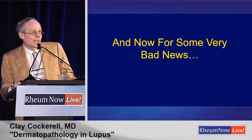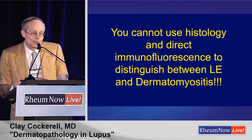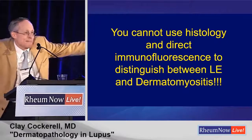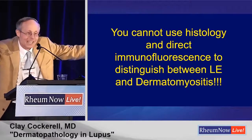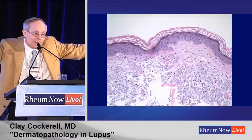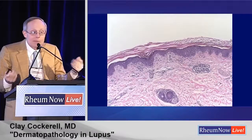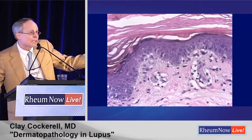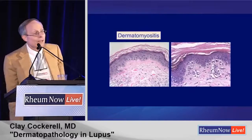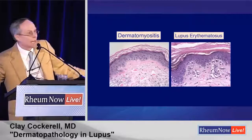Now I want to be the bearer of bad news: you cannot use histology and direct immunofluorescence to distinguish lupus from dermatomyositis. We get biopsies from you guys all the time asking 'Is it lupus or dermatomyositis?' And I have to say no, I can't tell you. Under the microscope: a very sparse infiltrate, minimal change, maybe a little smudging of the dermoepidermal junction. One of those slides is dermatomyositis, one is lupus — you could flip a coin and do just as well. Histology and immunofluorescence are not the way to make the diagnosis here.